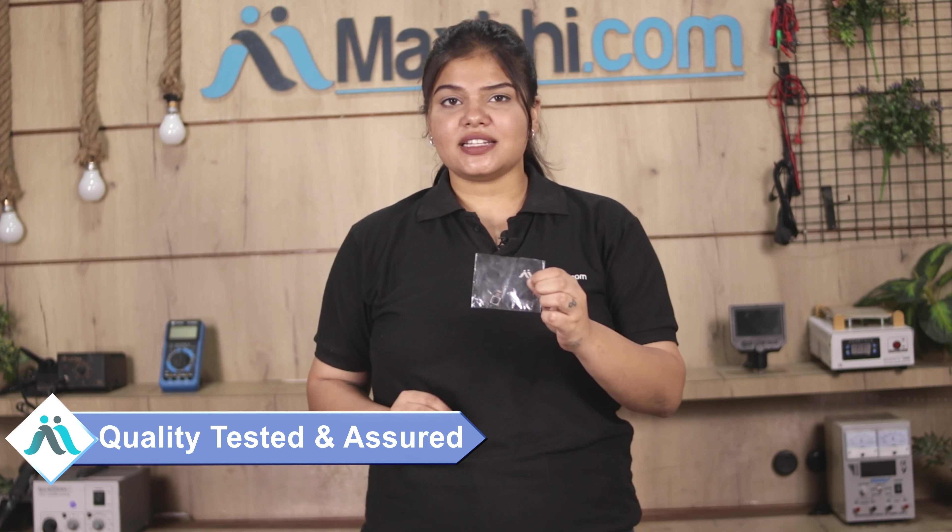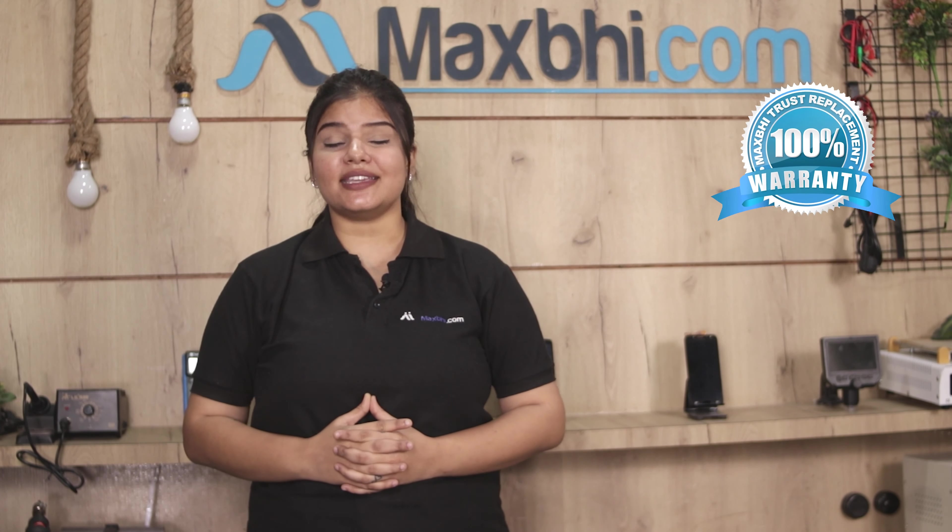This back camera is inspected by our quality team and after quality assurance it is sent to you. The Realme 8 Pro back camera from Maxp comes with a replacement warranty, so you can buy with full confidence.